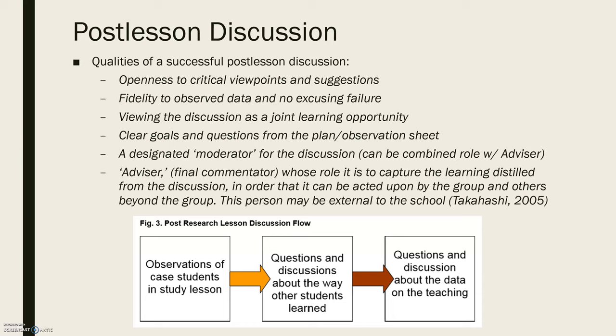The moderator role can be combined with what Dudley calls an advisor — essentially a final commentator who captures the learning distilled from the discussion so that the group and others beyond the group can learn and act upon the conclusions made. This can also be a knowledgeable other, someone external to the school, as suggested by Takahashi, another lesson study researcher. Dudley also created a model to show the flow of the post-lesson discussion.